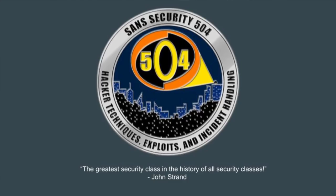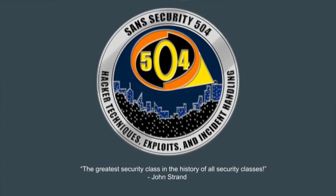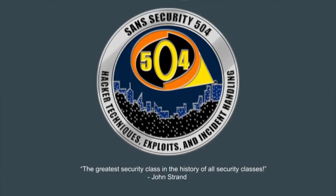This webcast is also brought to you by SANS Security 504, the greatest security class in the history of security classes. I'll be teaching SANS Fire at the end of the month, and anyone who attends will get a free copy of the Active Countermeasures 'Art of Active Defense' book, which has fewer typos than the second edition.